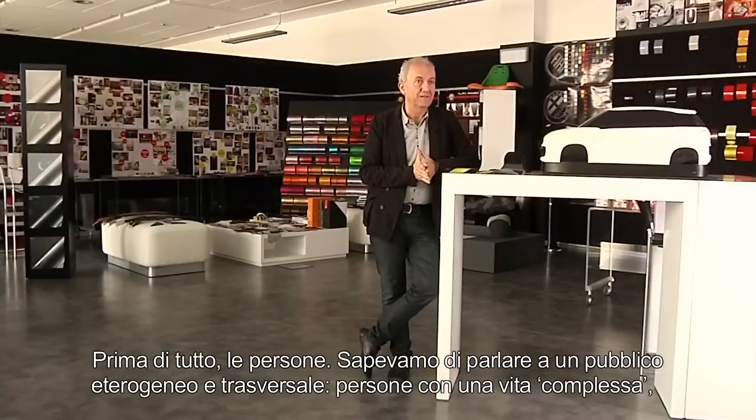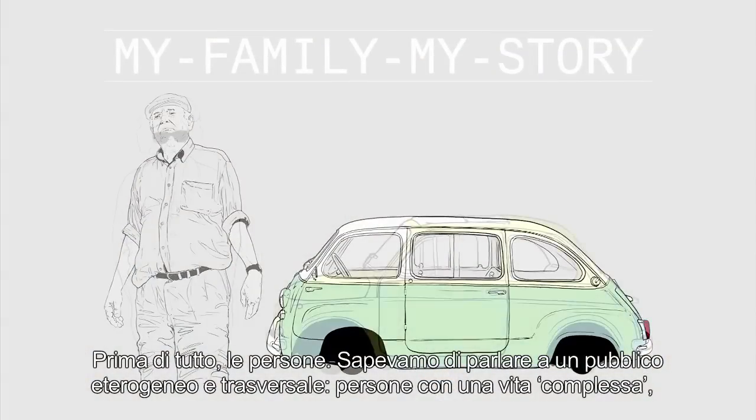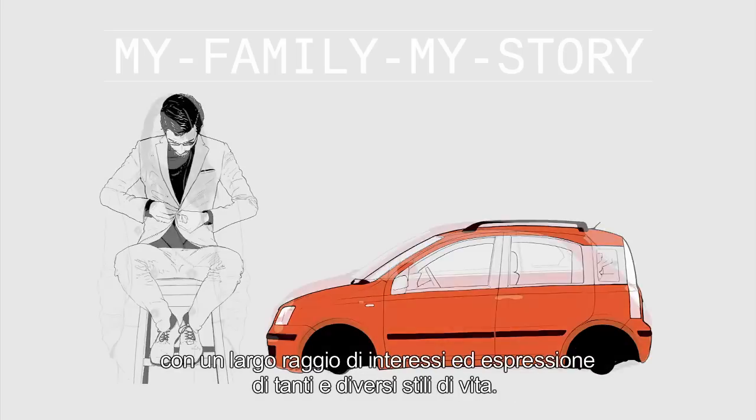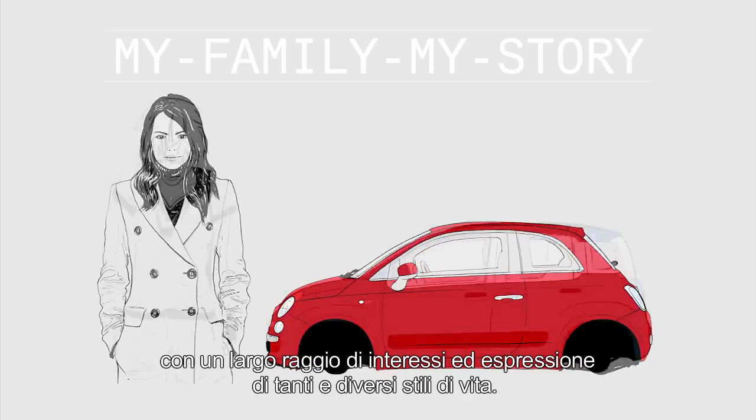To create the 500L, we concentrated on the relationship with the environment where the car would live. First of all, the people. We knew how to speak to a heterogeneous cross-section of the public — people with complex lives and a broad range of interests, the expressions of many different lifestyles.